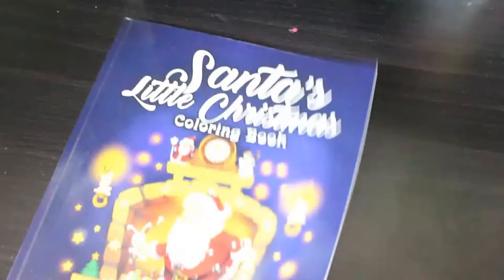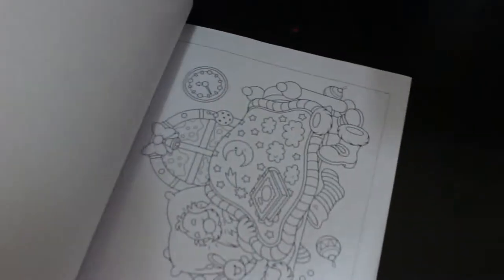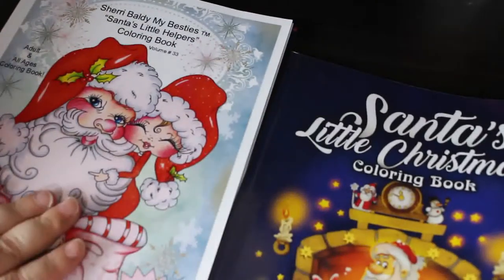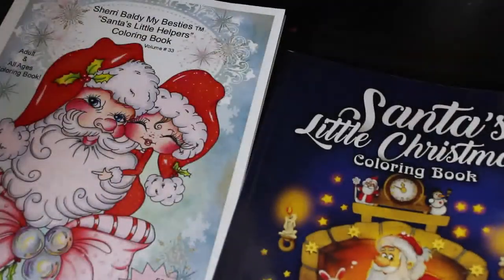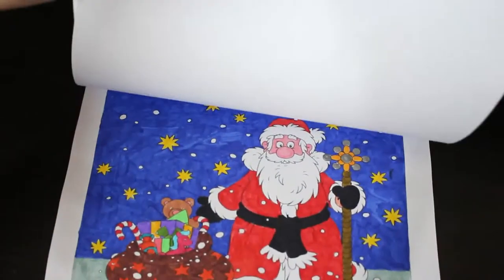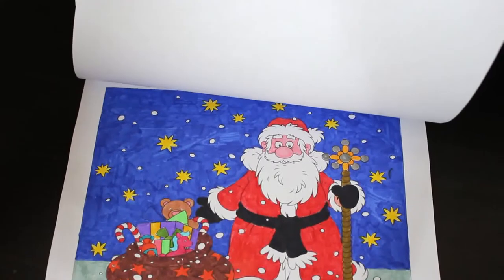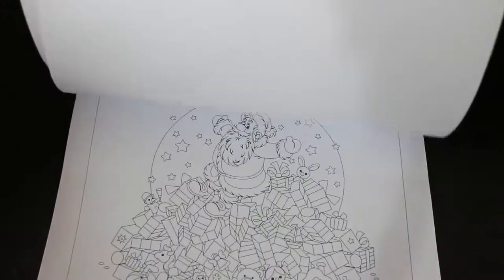I've got Santa's Little Christmas Colouring Book by Colouring Book Cafe. This is a smaller one - you can see it's quite small compared to some other books. It's on my completed pages shelf so there should be one I've done in here. Yes - I did Santa, and if I remember this was just done with Crayola Super Tips just for a bit of fun. I actually like this one - it's a really good book.